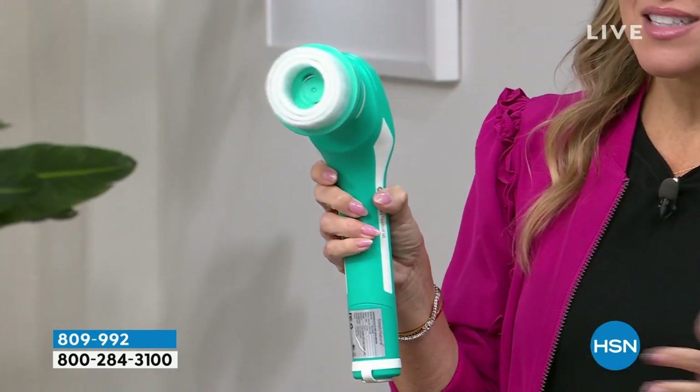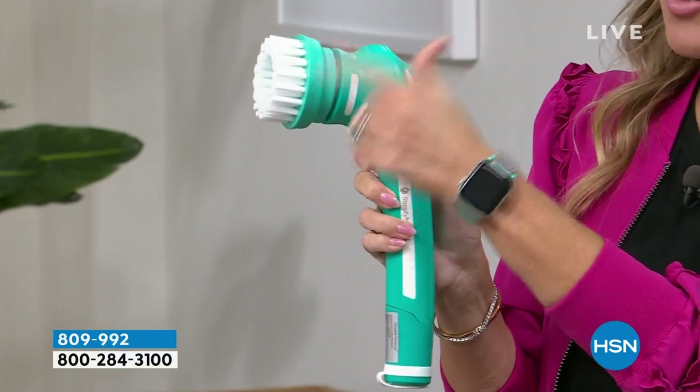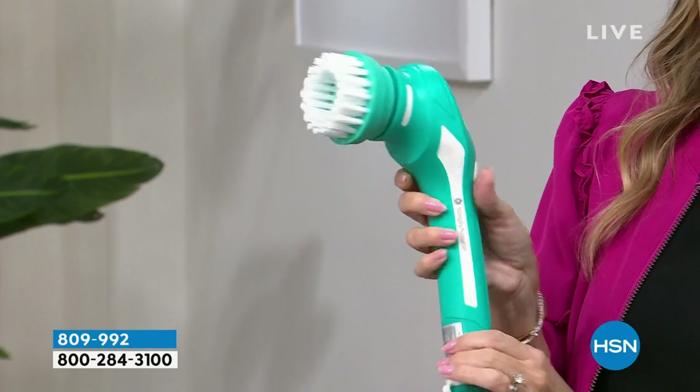So if you have grout, if you have sinks, if you have a bathtub, if you have floors — this is going to give you four different brush heads. It is cordless, so it's rechargeable, which is really nice. And I think it's the lowest price we've ever done with a very limited quantity story.